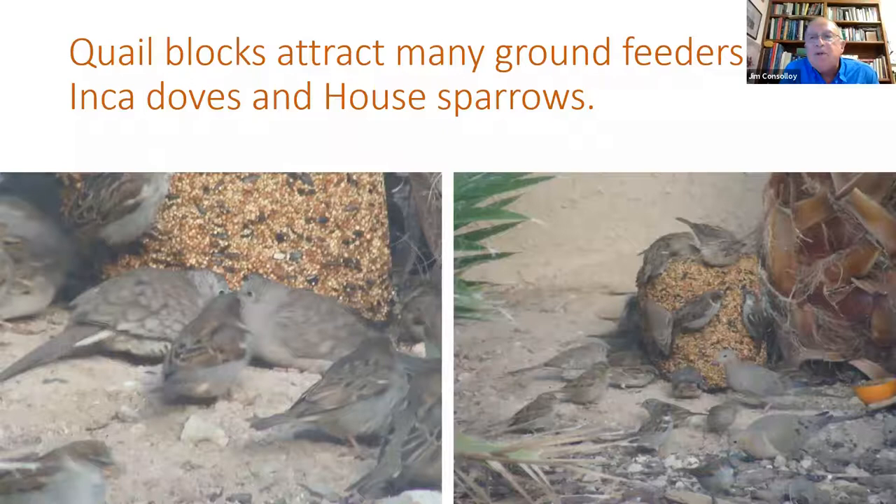Some visitors to the quail block include Inca doves and European house sparrows. I tried to reduce the feeding time — you can control that — and wire baskets help, as well as water pails. These are in a sunny location in the open, so I can watch from the house and observe what birds are actually feeding. I've had over 30 species of birds in my backyard in one year's count. These include visiting hawks as well as migratory species.